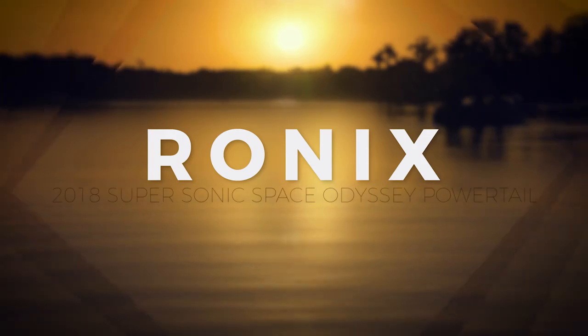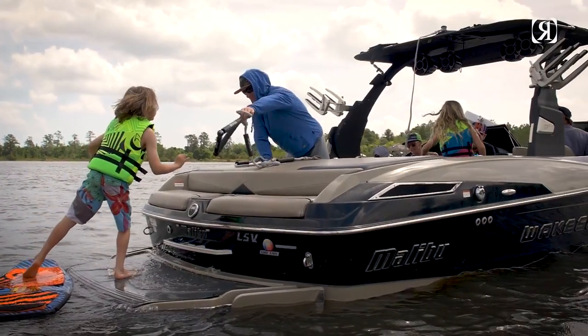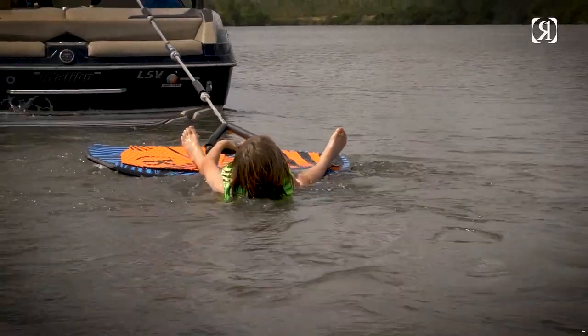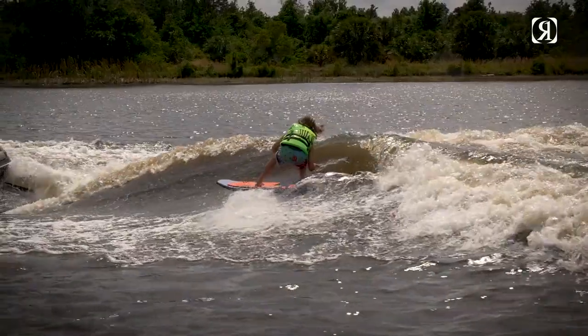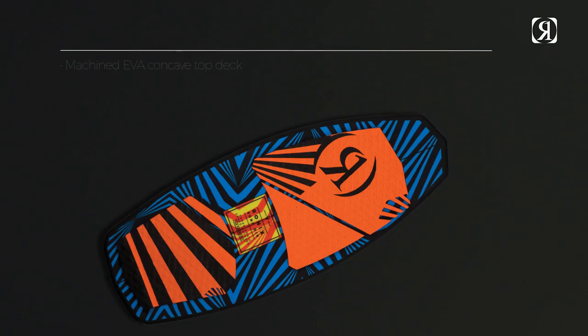Supersonic Space Odyssey Powertail — a kids-specific Powertail shape and layup combining the stable aspects of a longboard, the bottom turn drive of a thruster, and the ability to air out like no other kids board out there.